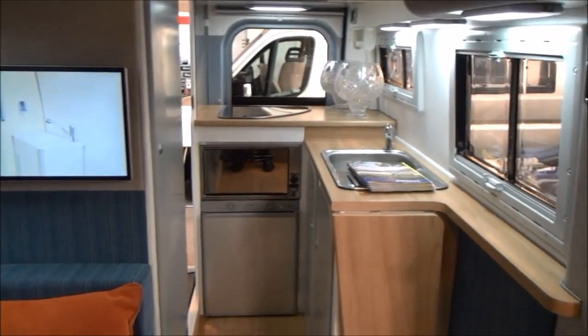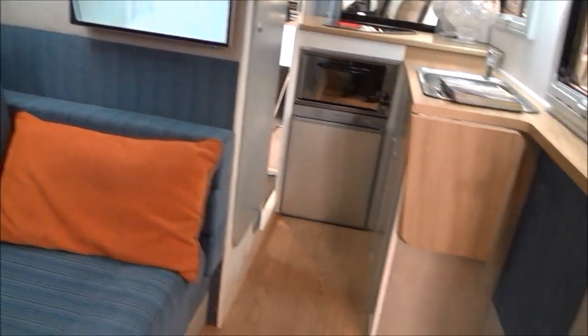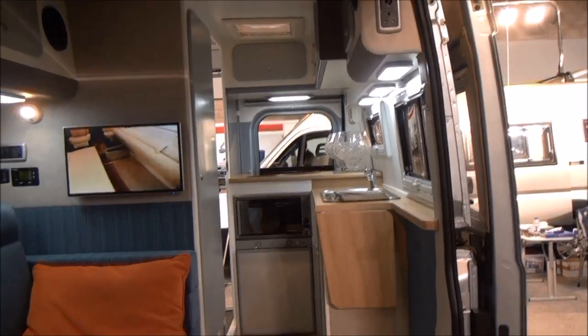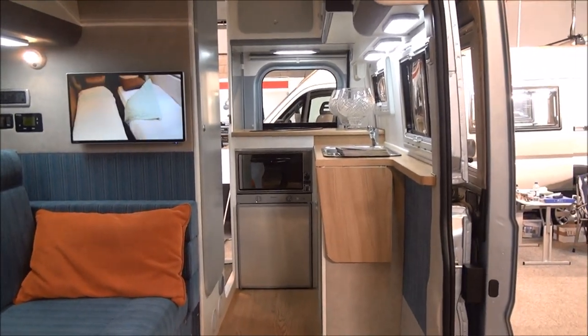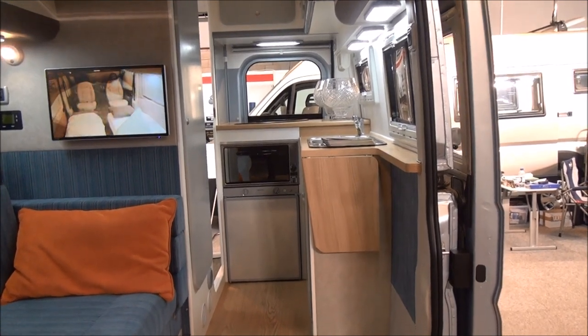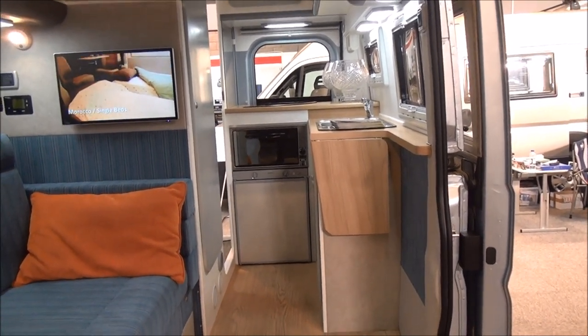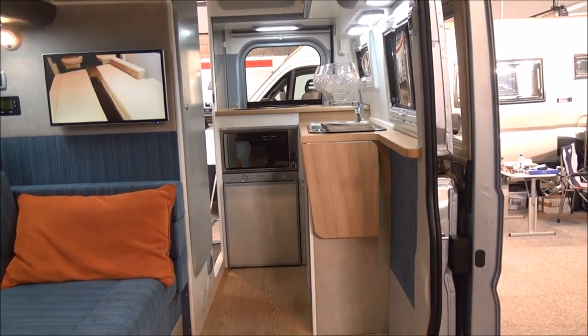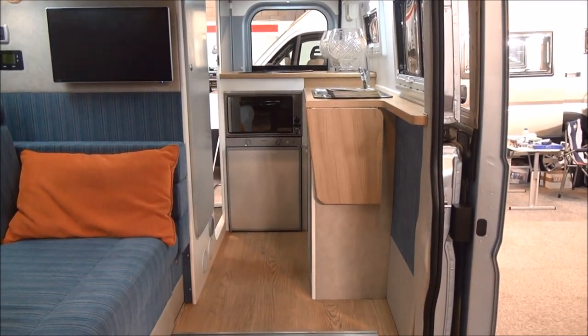Now when you come in, although it is of course only a van, you do get the impression that there is a lot of space. As we sit here, we have a view of the kitchen, and the kitchen is I think a bit more sensible than you see in many British conversions.